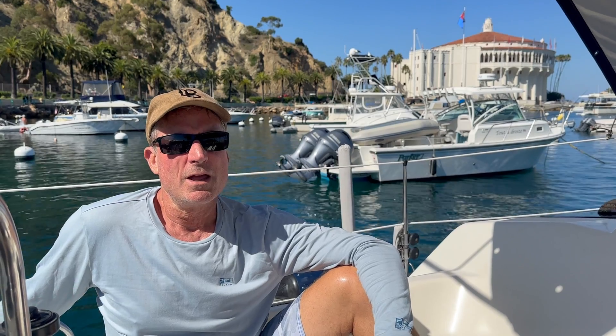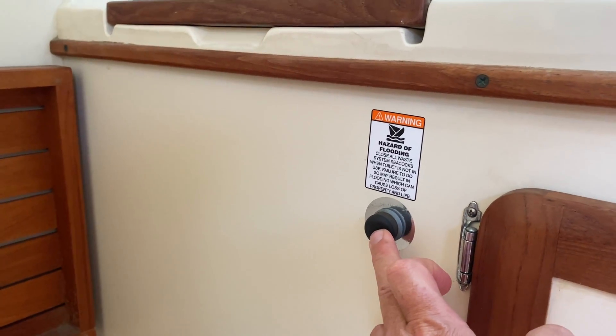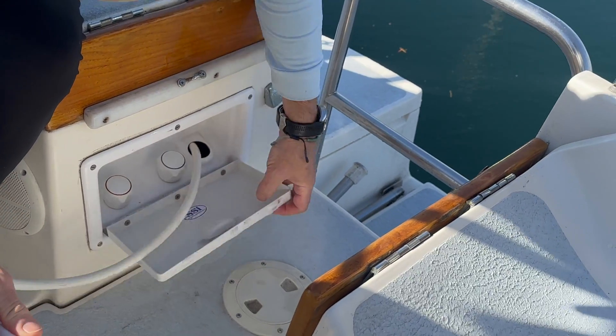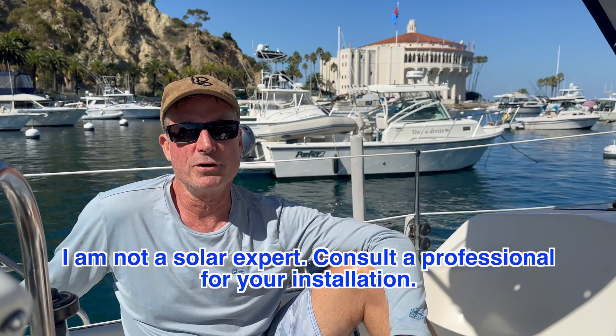The other electrical we have doesn't draw that much. We have an electric flush macerator toilet, LED lights, and a wash-down water pump for the sinks in the galley and bathroom. But definitely the main battery draw is the refrigerator freezer. We could do without it and just use a cooler, but everybody has their creature comforts, and that's definitely ours — we like having a refrigerator and freezer.